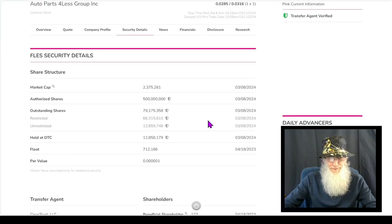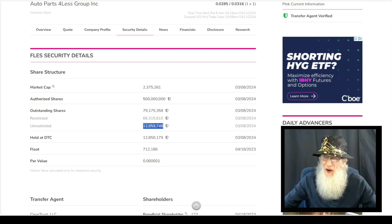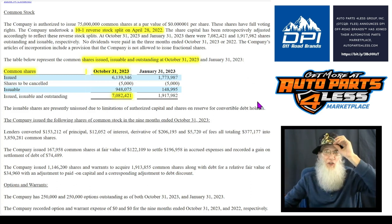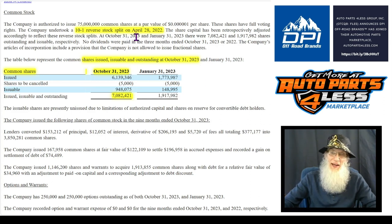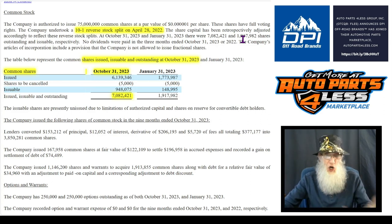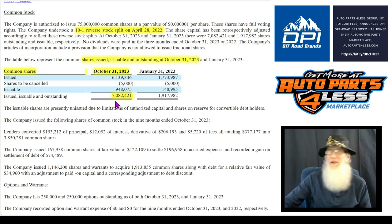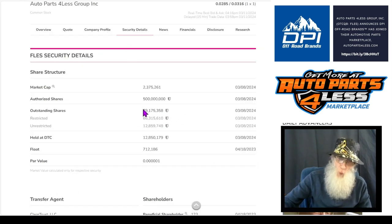Share structure for FLES. They tell us that the outstanding share count is about 79 million, and that insiders own 66 million, which leaves us with a float of 12 million. But it's not accurate. I jumped into their most recent financial, which came out October of 2023. They tell us that back in April of 2022, they did a reverse split — a 10-for-1 — which really brought the share count down to just under 2 million. Since then, they've added some more shares, and currently we have just over 7 million shares outstanding. This number appears in a lot of different places in this financial, so I trust that number. We are less than one-tenth of what they tell us. We are down at just about 7 million outstanding.